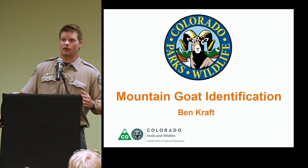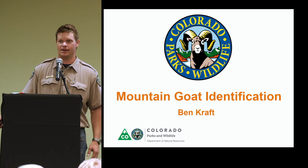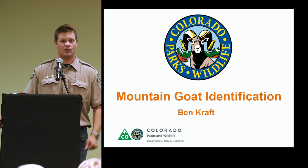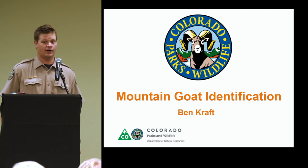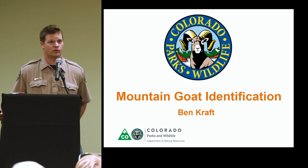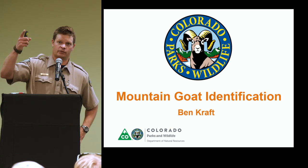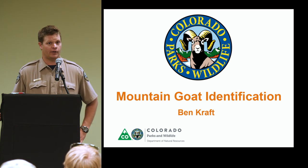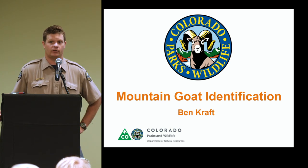First, welcome and congratulations. One of the biggest hurdles in harvesting a mountain goat in the lower 48 is getting a license, and you lucky hunters have done that and you're here at the orientation. If you continue putting in work like that, you guys are likely going to have a really successful hunt. I'm a biologist here on the front range and I work with three mountain goat GMUs: G7, G16, and G15. I'd also encourage you to talk to the local district wildlife managers — they live and work in those areas and are wildlife experts.